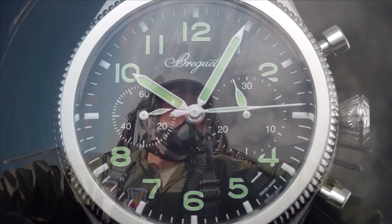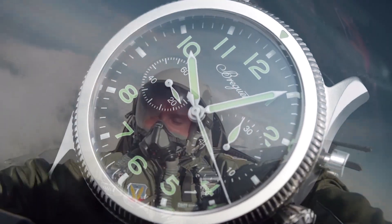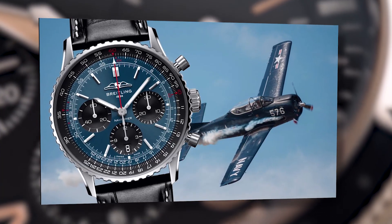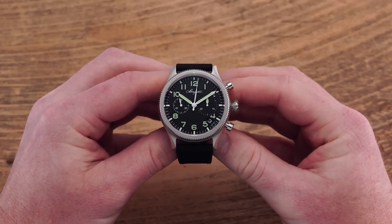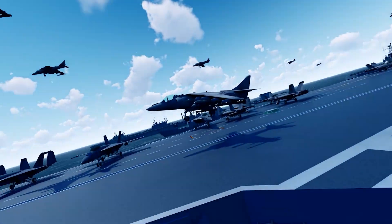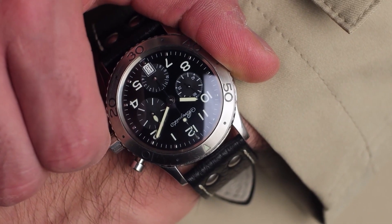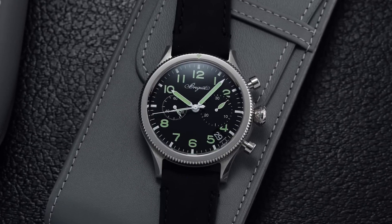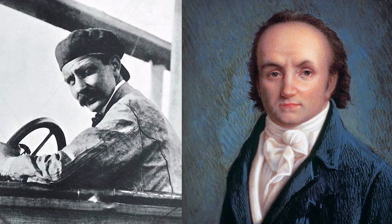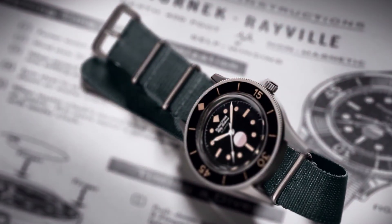As the first flyback chronograph calibre in a military-targeted pilot's watch, the Type XX joins the ranks of the Breitling Navitimer and IWC Big Pilot's Watch as a timepiece that left an indelible mark on the aviation industry. Its connection to Breguet Aviation and adherence to the esteemed Type 20 specifications make it a time-honoured and influential addition to the world of aviation watches. The Breguet Type XX stands as a testament to the innovation and enduring legacy of the Breguet family in both watchmaking and aviation.